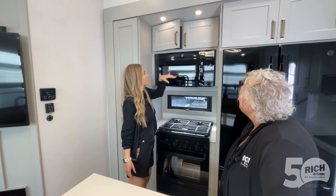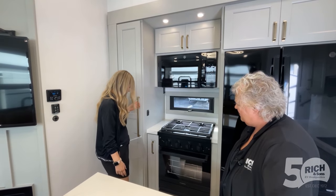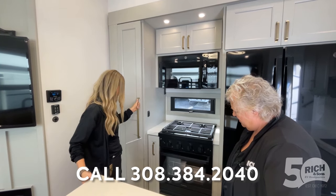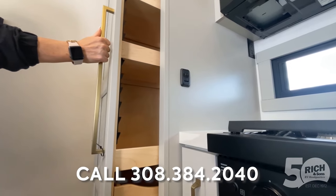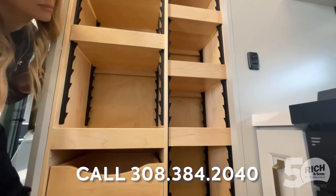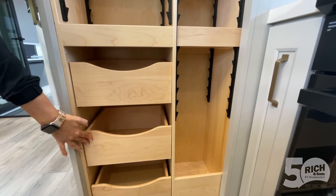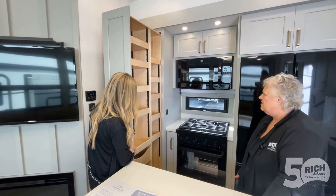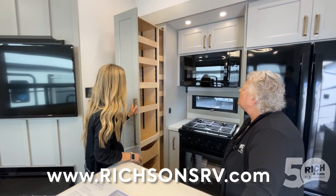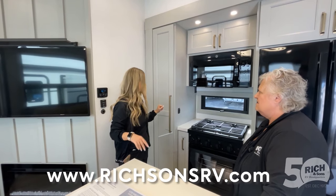In addition to the nice high-end soft-close cabinetry over here, this looks like it would just be a giant pantry. There's a little foot release here and it pulls straight out — you've even got built-in drawers in there. Three drawers on this side. The compartment sizes vary, but you can put your bigger stuff over here and your canned goods are nicely tucked away in there, so they're not rattling around the camper when you're going down the road.